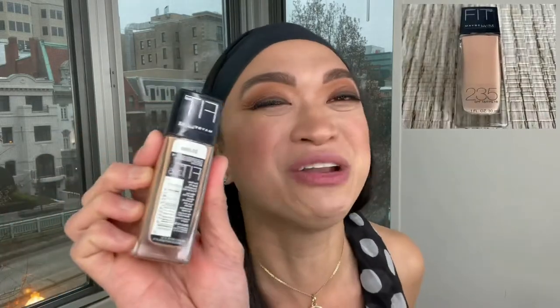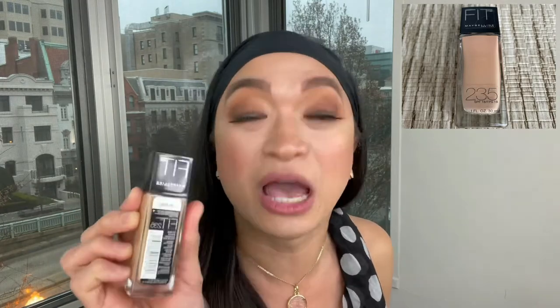My ninth favorite drugstore product is the Maybelline Fit Me Foundation with SPF 18. The color I'm using is Pure Beige or 235. It's only $7.99 in Target. I love this because it's non-drying, and when I'm lazy and don't want to apply concealer under my eyes, I just apply this all over my face — even under my eyes — and it's non-drying. It's especially great for normal to dry or dry skin!